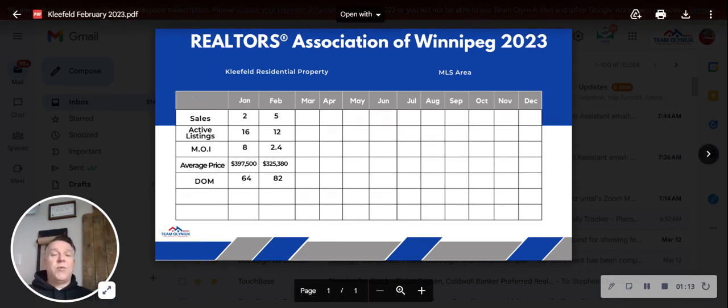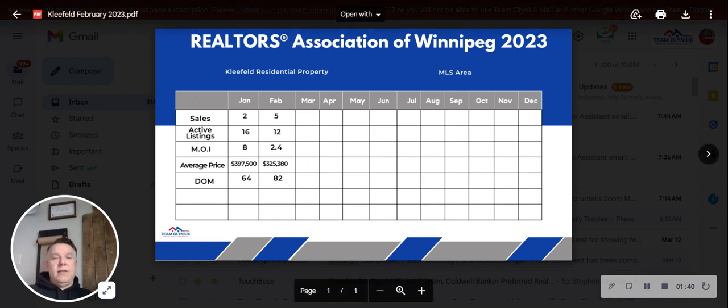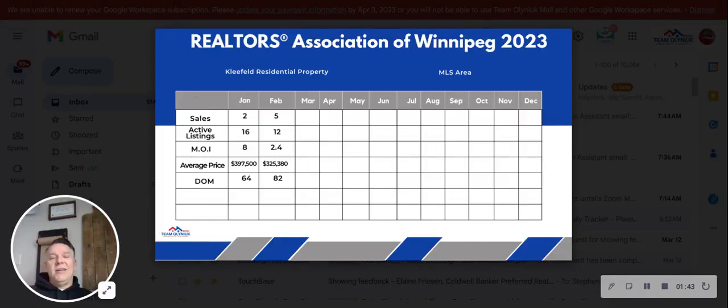The average selling price was $325,000 to $380,000. It was looking at $397,000 as the average sale price, but you only had two homes that sold, so one higher-priced home can affect your numbers. That's why you also need more data to give you a better description of an average sale price. As we go through the year, the average sale price will pull together and give you a better idea of what's going on.